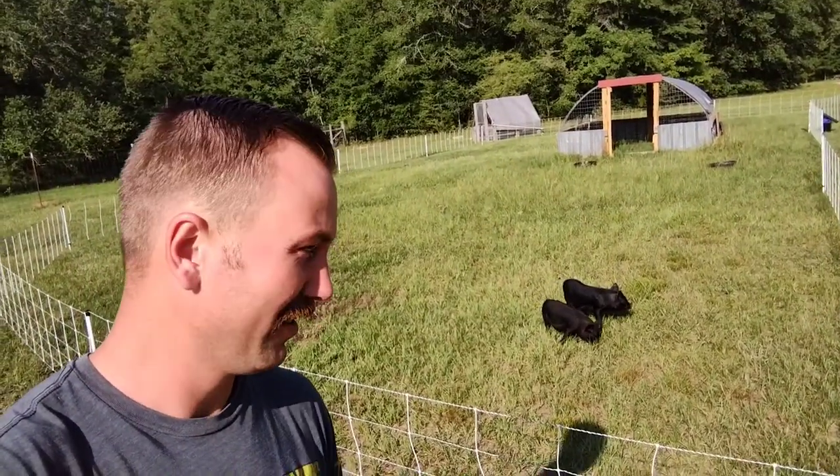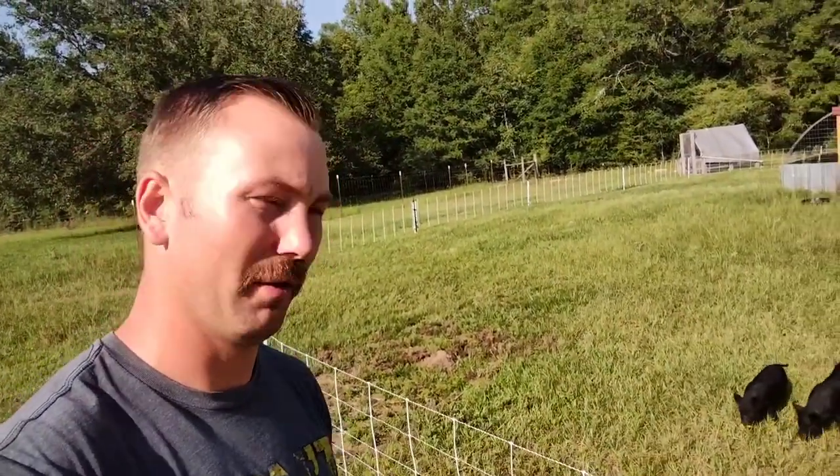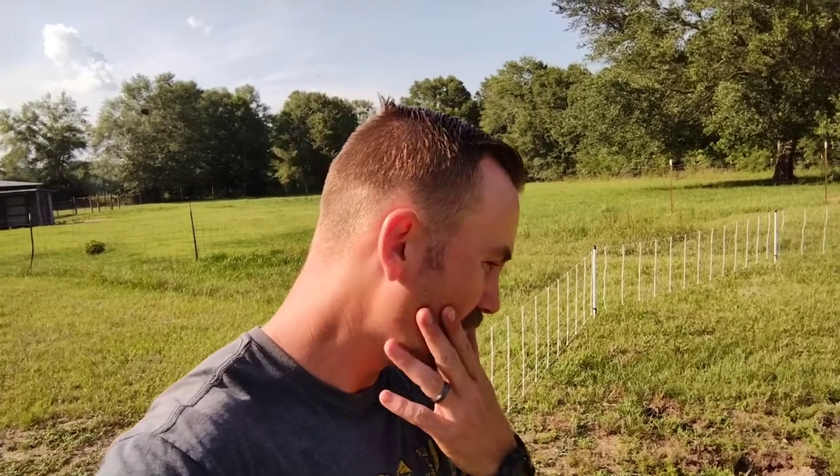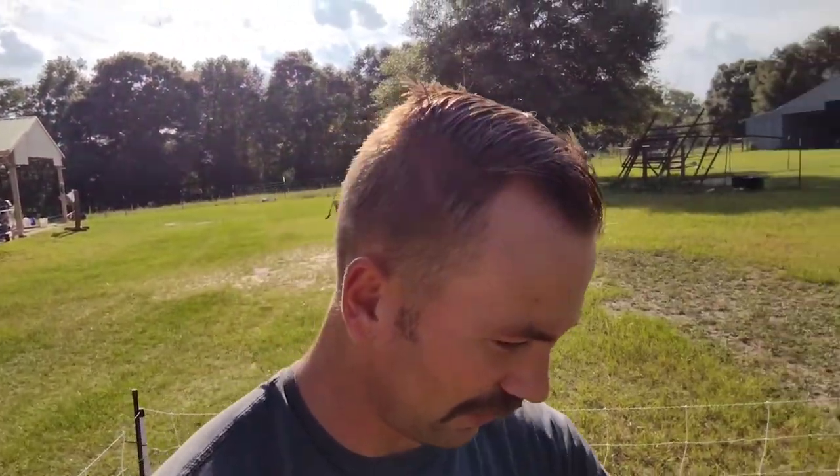We got some pigs — they're going to be getting a friend here soon. We got two female American Guinea Hogs. We went with the Guinea Hogs because they're really good to raise on pasture, they're a little bit smaller pig, easier to handle, really good demeanor, they don't get super aggressive. Since we've never done pigs before, just dipping our toes in. When fully grown, the biggest is like 200 pounds or so.